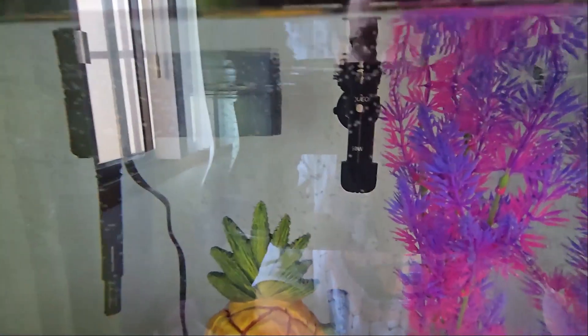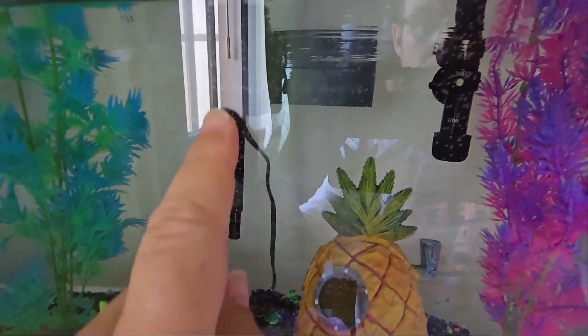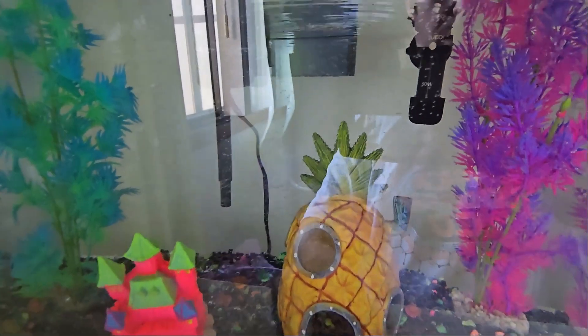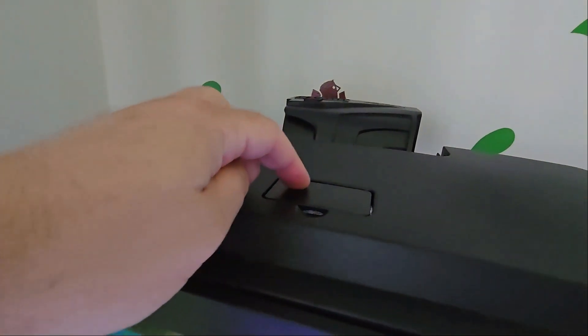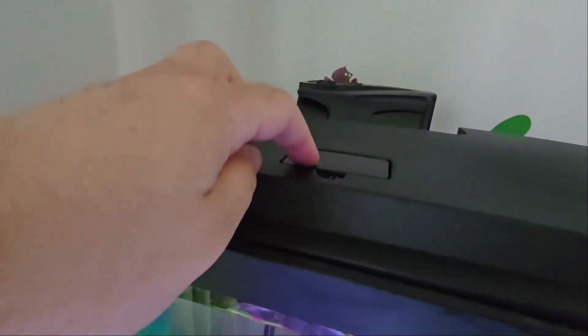I've had problems with the filter and heater, but I just got those working. That's the heater right there. This is the filter right here, sucking up water and spinning it back out. And up here is where you actually feed the fishies — open it up, dump your food, close it up, you're all good.